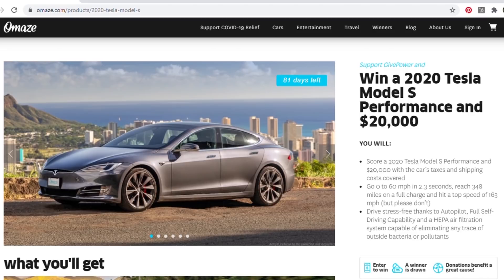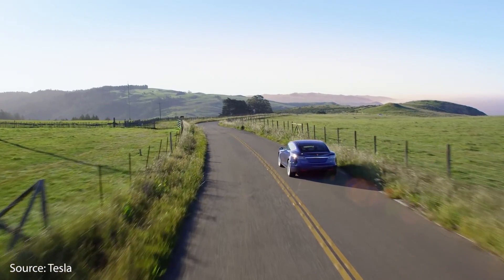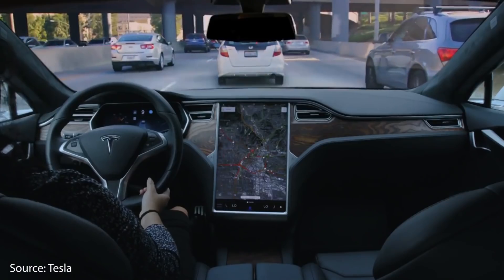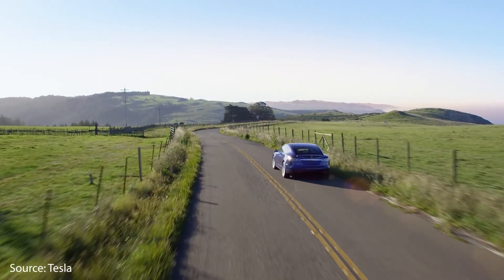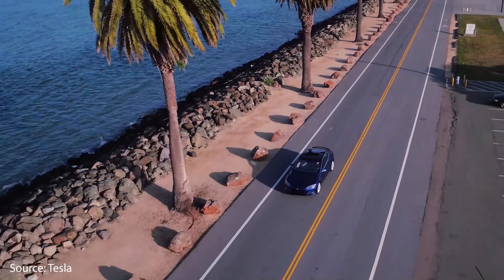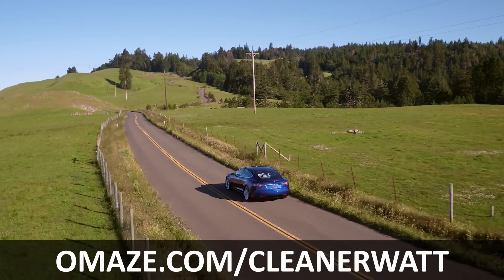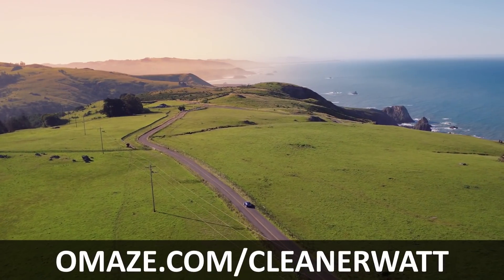Through Omaze you can enter to win a 2020 Tesla Model S Performance Sedan and $20,000 cash, with taxes and shipping paid for. The 2020 Tesla Model S Performance Sedan offers autopilot, hardware for full self-driving capability, HEPA air filtration including bioweapon defense mode, an EPA-rated range of 348 miles, a top speed of 163 miles per hour, and 0 to 60 in just 2.3 seconds. Find out more and enter at omaze.com/CleanerWatt — link also in the description below.